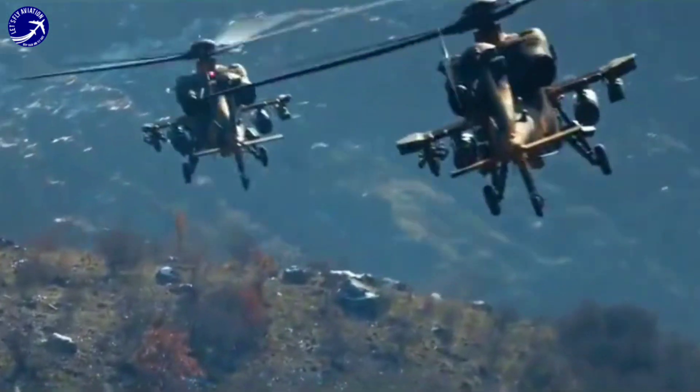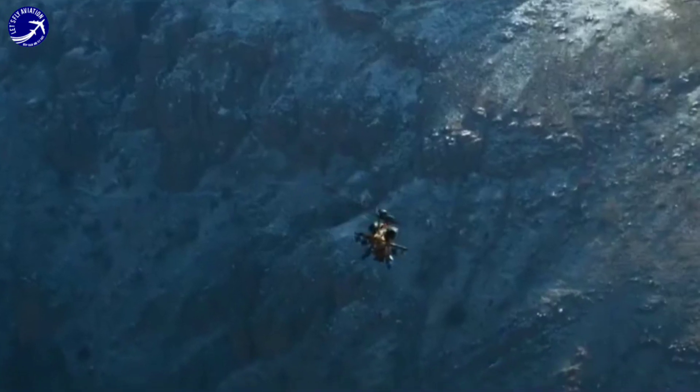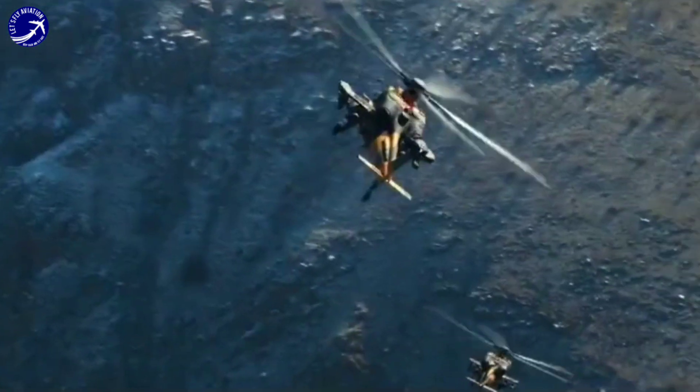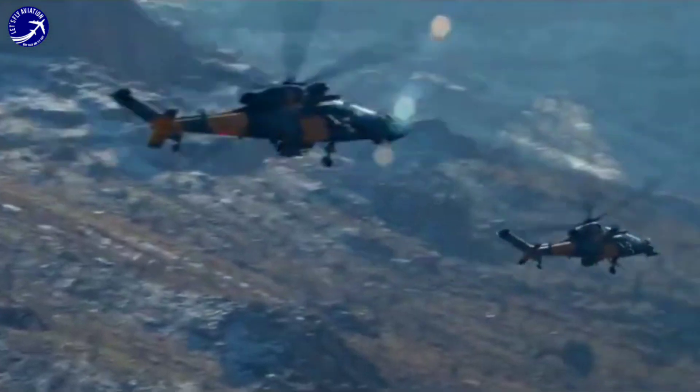To enhance survivability on the battlefield, the T-129 incorporates advanced defensive systems, including electronic warfare suites, infrared countermeasures, and ballistic protection. These features help protect the helicopter and its crew from enemy threats.